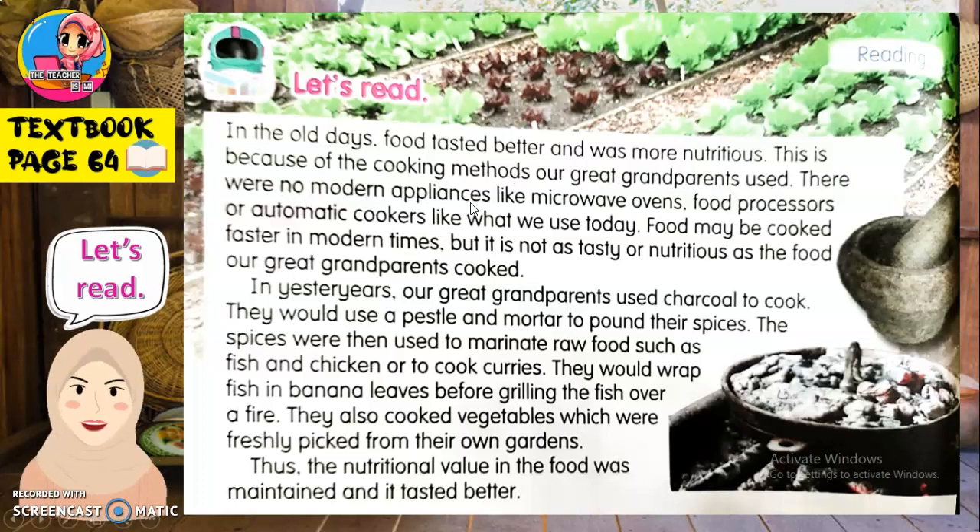There were no modern appliances — masa tu tak ada peralatan yang modern — like microwave ovens — seperti oven microwave — food processors — pemproses makanan — or automatic cookers — periuk memasak automatic, macam periuk nasi. Like what we use today — seperti yang kita gunakan hari ini.